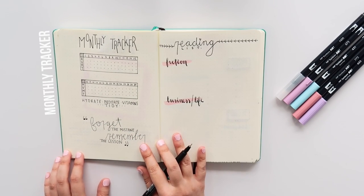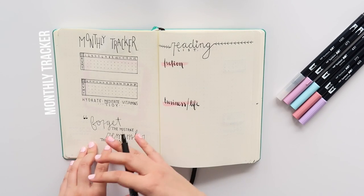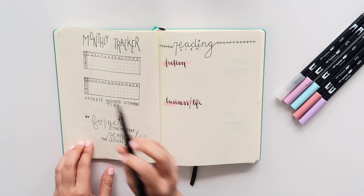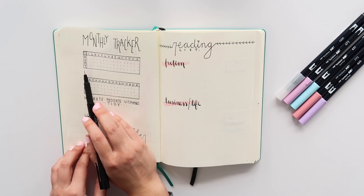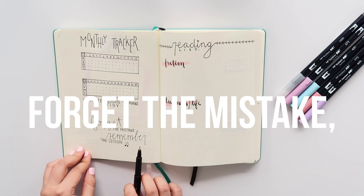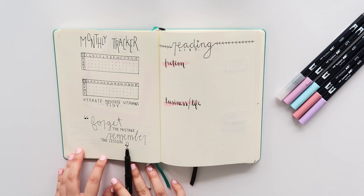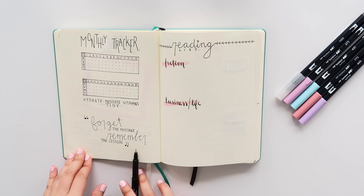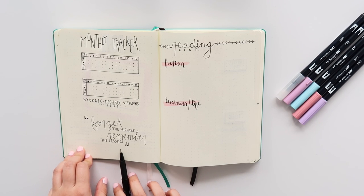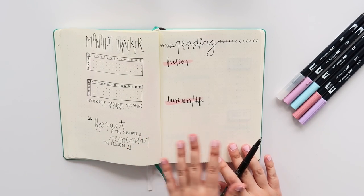Page number two is my monthly tracker. I kept my list of tracking to a minimum — I am tracking hydration, vitamins, meditation, and tidying. And there's a little quote at the bottom that says 'forget the mistake, remember the lesson.' I could honestly go into a whole video based on this quote because it's so true and it's definitely something I've been trying to be more mindful of lately, so maybe that's an idea for a future video.